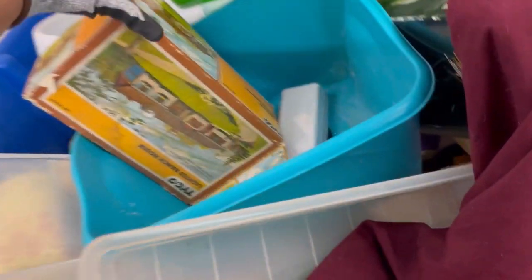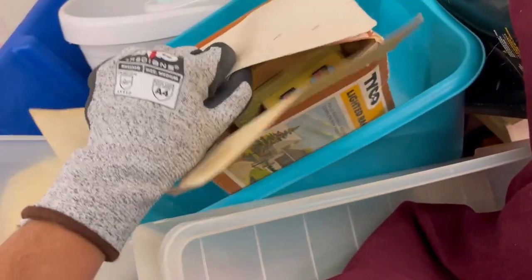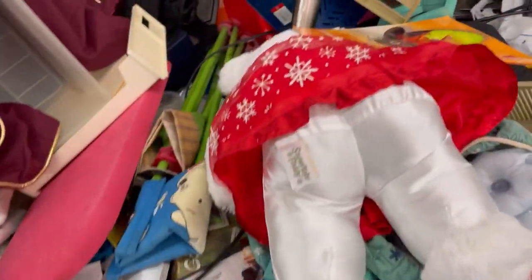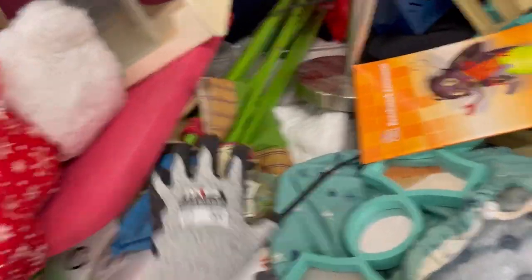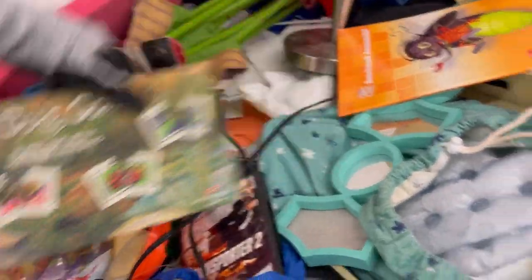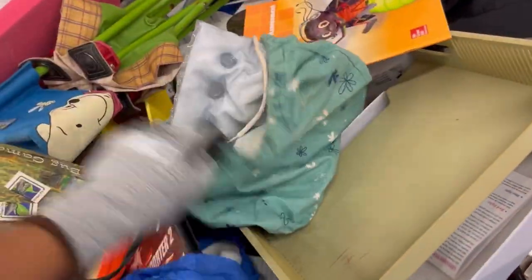These are from Olivia Pig — there was a ballerina and also a painter. A lot of times I will lot stuffed animals or different toys together just to get different eyes on my items. Somebody searching for maybe the ballerina is going to see my listing and think, 'I can get two for this price,' and end up buying mine instead. Not always the case, but it gives me a little bit of an advantage when the market is flooded with a particular item.